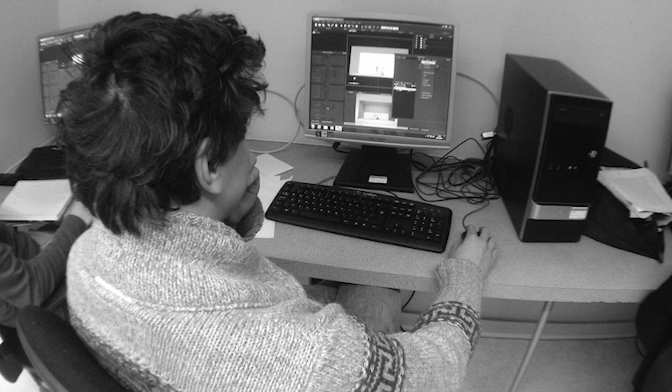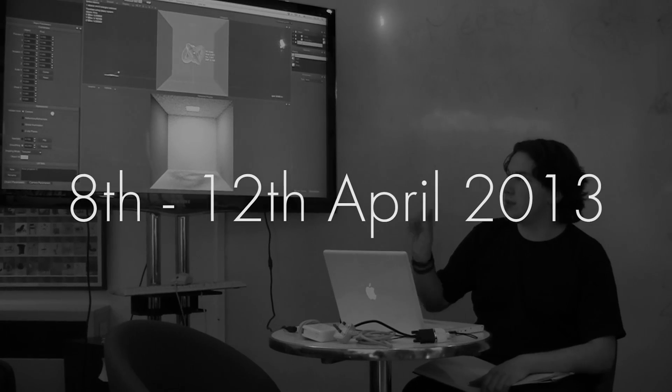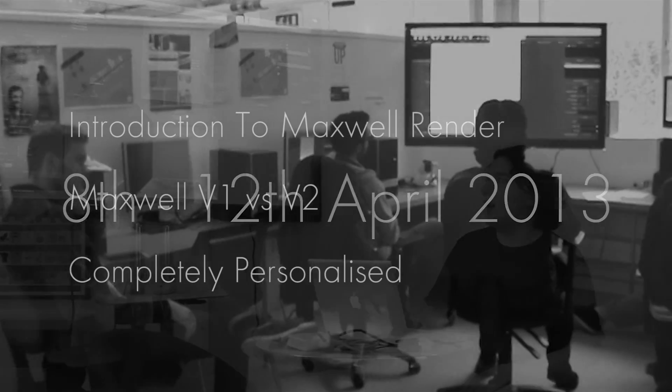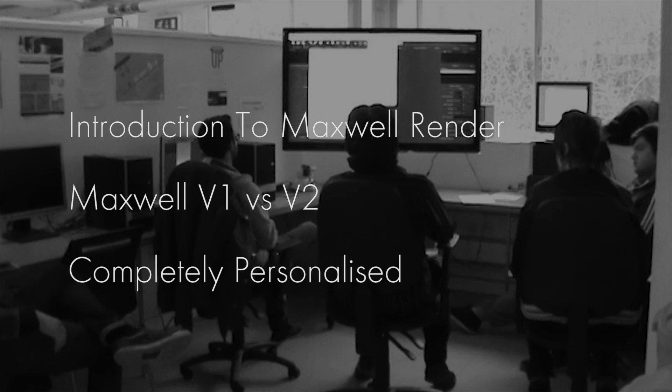Now there's an opportunity for everyone to come along to the university and experience this first hand. Between the 8th and the 12th of April 2013, I will be delivering this training to the public, covering popular topics such as an introduction to Maxwell Render and bridging the gap between Maxwell version 1 and version 2.